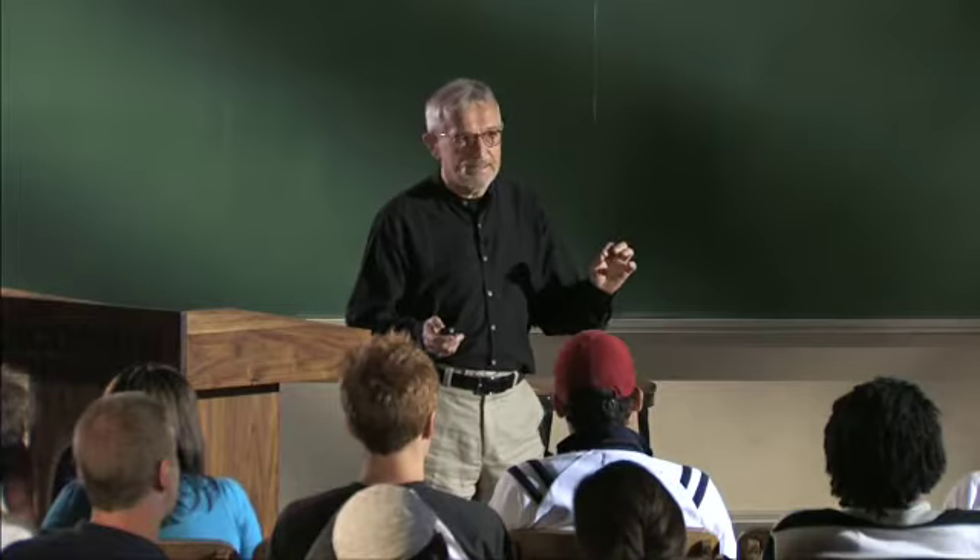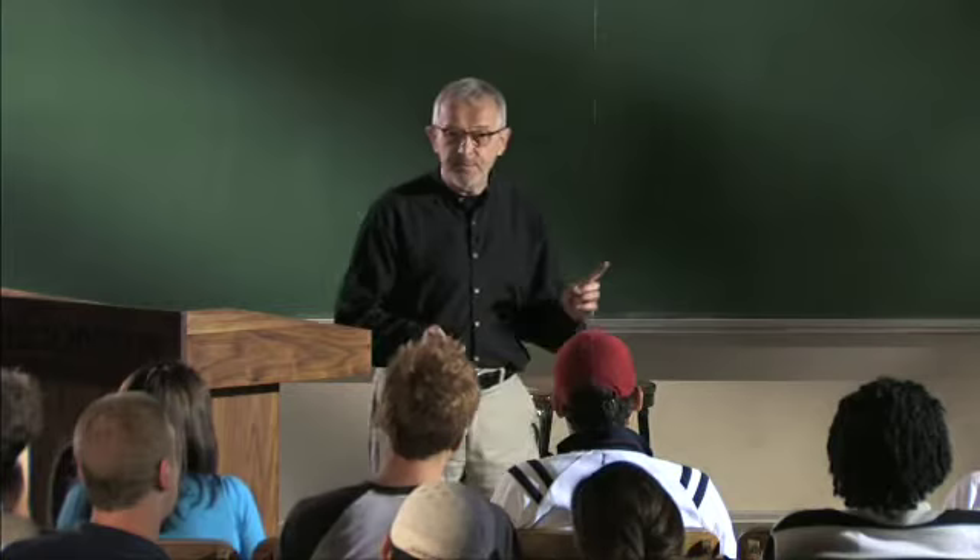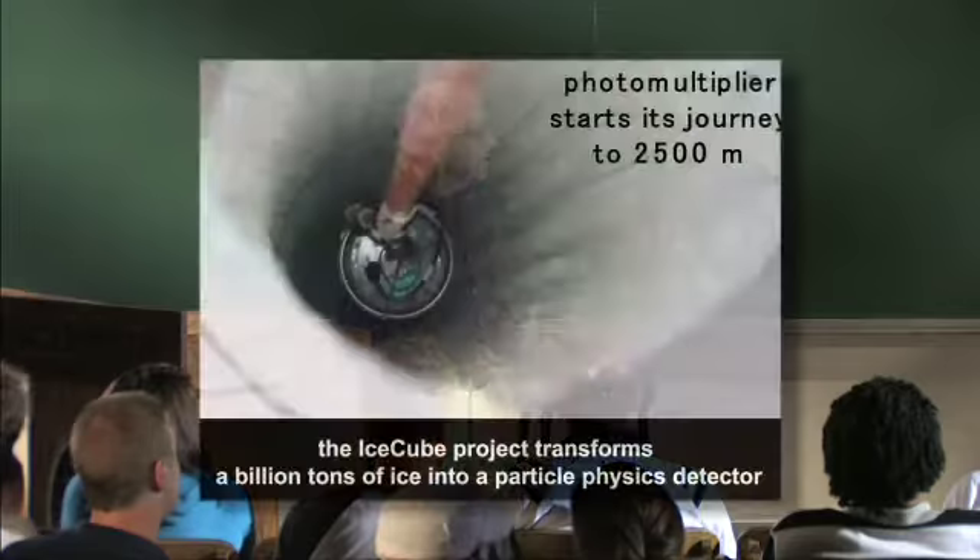To give you an idea, if we melted the ice in the detector, we could fill the lake in front of this campus several times over. The breakthrough we got was that we not only need a lot of ice — it had to be very clear, very transparent to light, to work. We knew ice was transparent, but this ice was much more transparent than we thought, and that's why I'm standing here and we'll be able to build this detector.